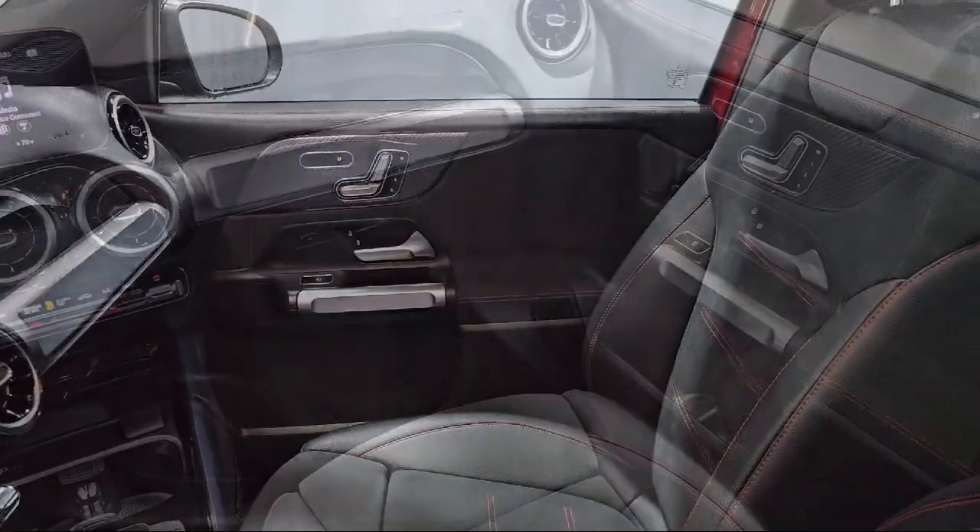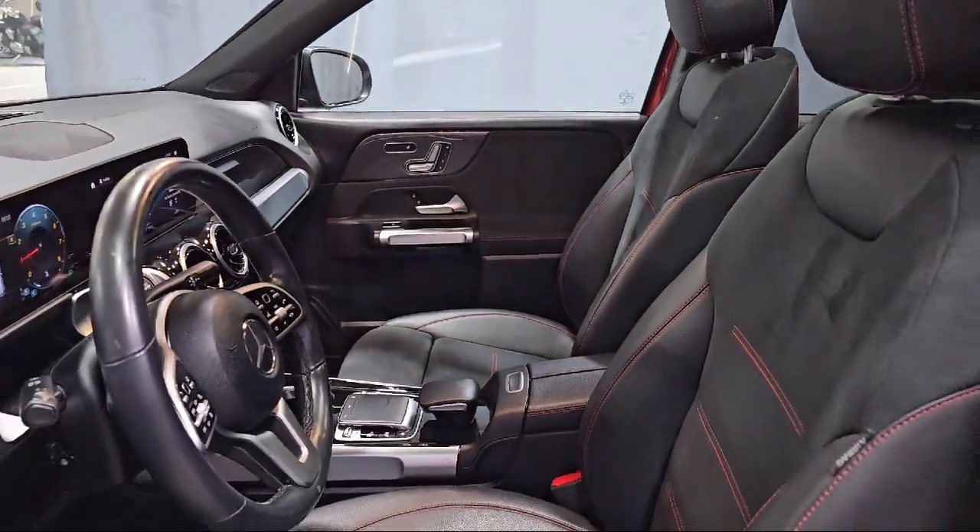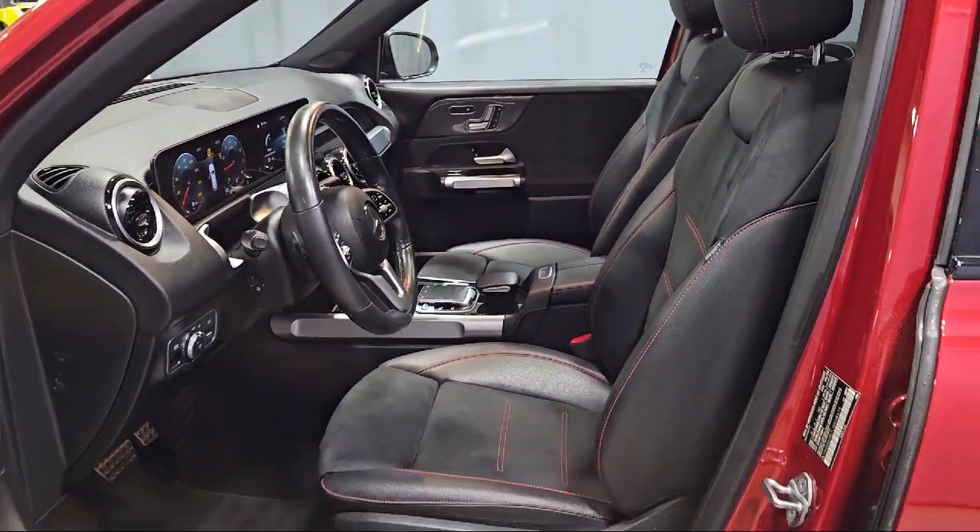MBUX multimedia system, MBUX voice control, HD radio, keyless entry, and has less than 60,000 miles on the odometer.